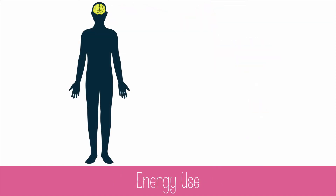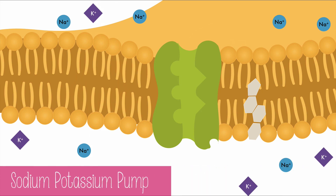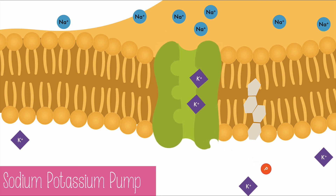Our thinking brains use a huge amount of energy. About 20% of your body's energy at the basal metabolic rate is dedicated to the brain — even more in children. After each action potential, the sodium-potassium pump must use ATP to restore resting potential and move sodium back out and potassium back into the cell. This happens repeatedly along the axon of every neuron in the body, so it should be no surprise that the brain uses so much energy.